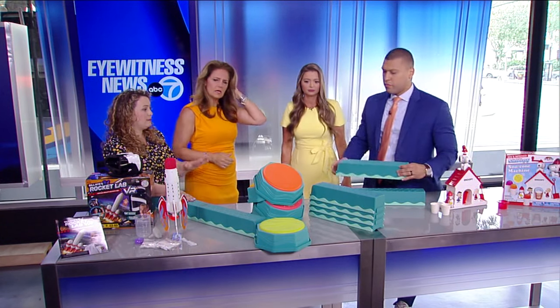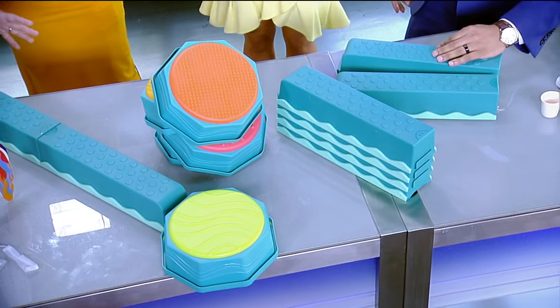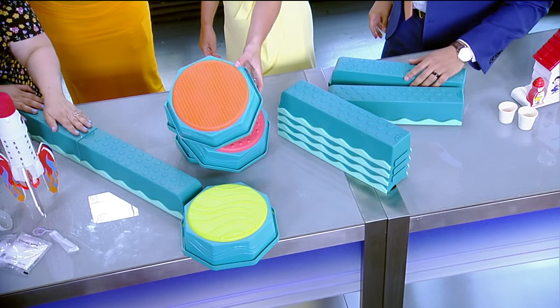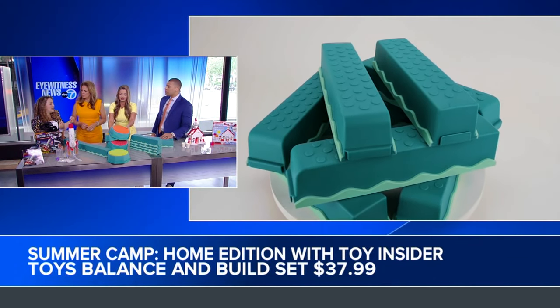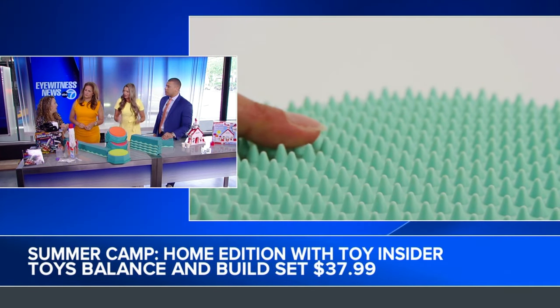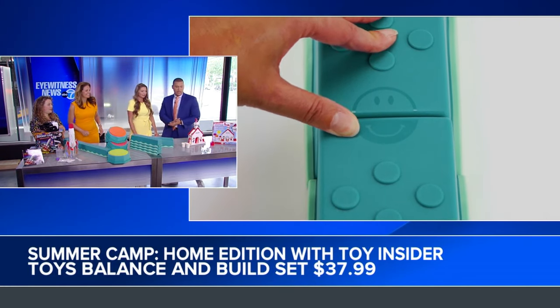This is called Balance and Build from B Toys, available at Target. You can create your own obstacle courses right at home in the backyard or inside the house. You've got all these balance beam pieces that connect and five stepping stones, each with a different color and texture on top — a little sensory experience for kids. You can play the floor is lava, build anything you can imagine, and keep them active.